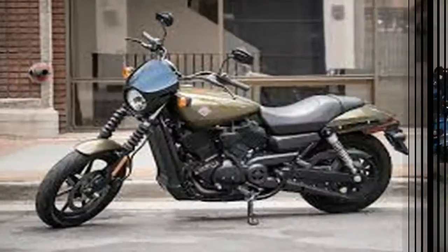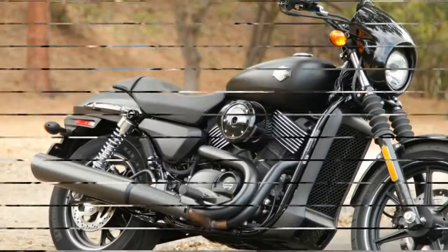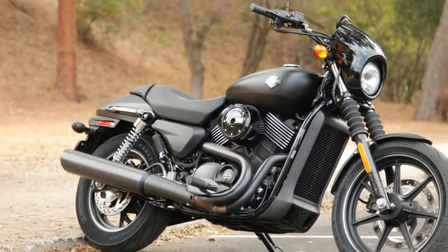Although, in reality, as a sport bike the Street 750 has limitations, in part due to the ease of dragging foot pegs and boot heels in corners.